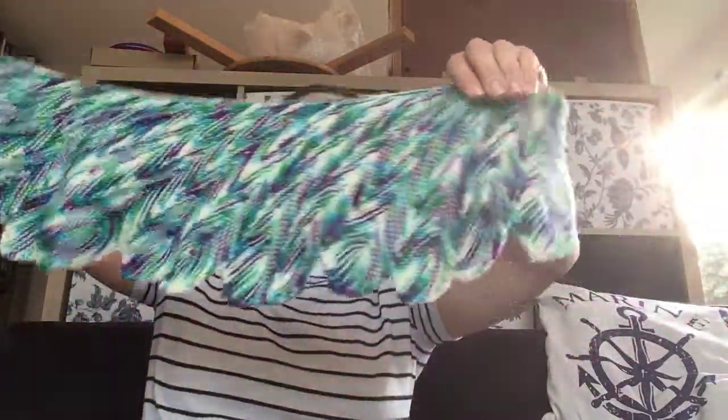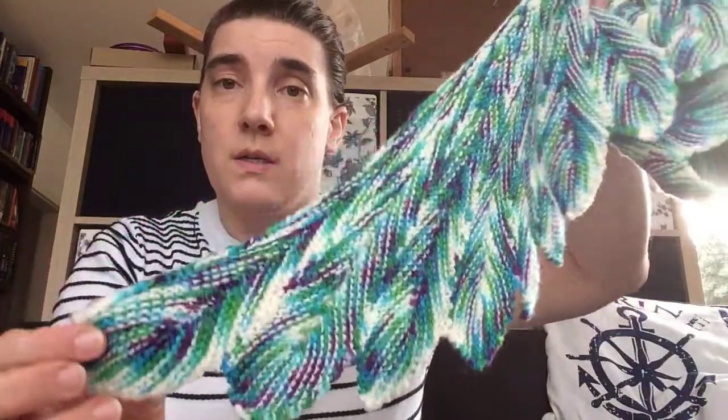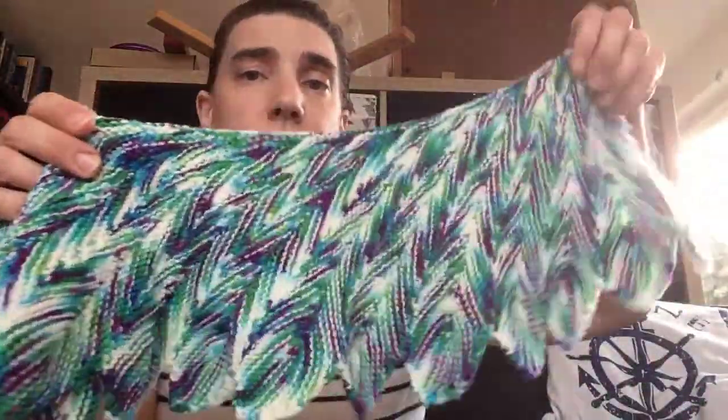I've closed the shawl with a nice antique, silvery brooch which I found at the flea market, so that the shawl sits firmly around my neck. I've knit 24 feathers, and I think the yarn I used did a great job in this beautiful pattern. The patterning of the colors is just beautiful.